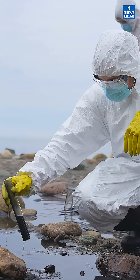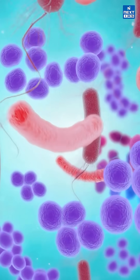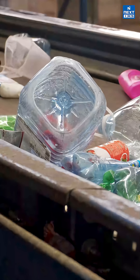Do you know, scientists have just found something wild in the deep sea? Plastic-eating bacteria! Yes, you heard that right. These tiny ocean heroes can actually break down PET plastic — the same stuff used in bottles and wrappers — using a special enzyme called PETase.